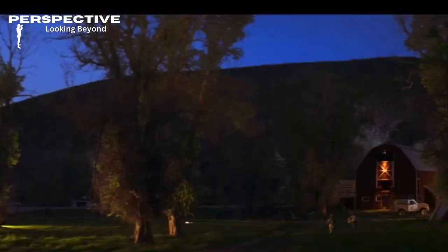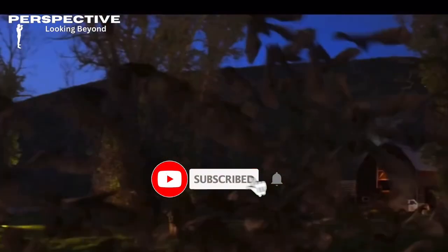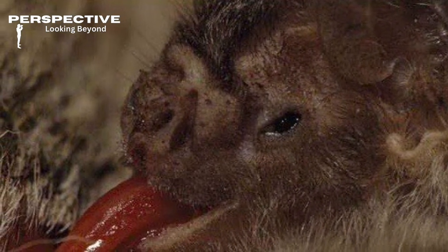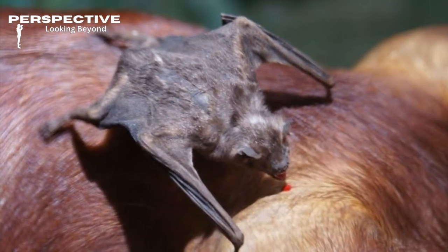No need to grab the garlic and crosses just yet. Happy Halloween, everyone! Remember to like, subscribe, and keep an eye on your blood vessels tonight — and hey, maybe don't sleep under the stars if you're in vampire bat territory.